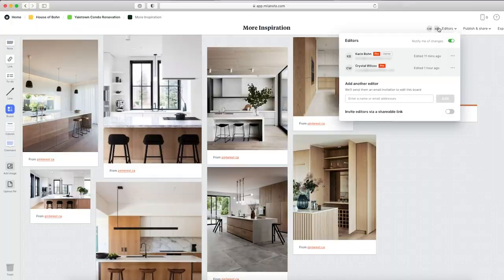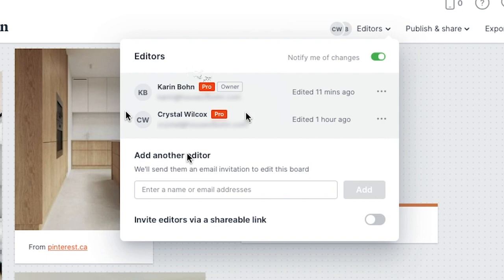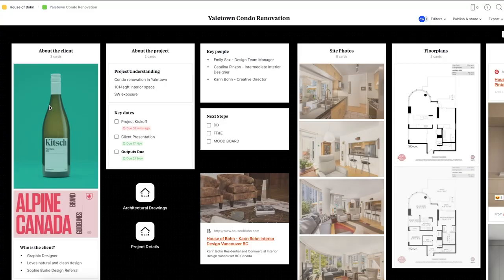We're going to go through all the normal things that we would go through when doing a kickoff meeting. Everybody on the team is going to have their own login. I'm in Milanote and Crystal is signed in to Milanote as well. If I click into the Yaletown condo renovation, we've set up these boards already — wow, this is good. I'm just getting used to how this works, but it's super user friendly.